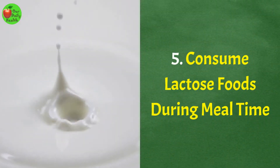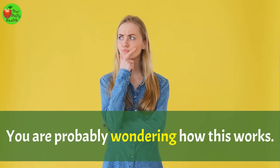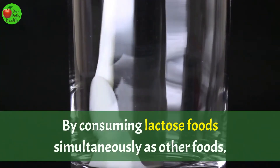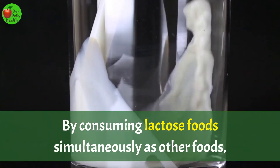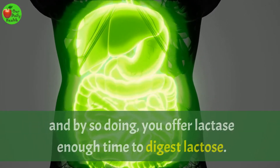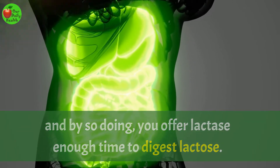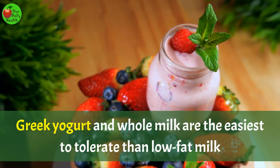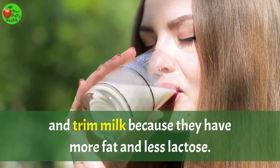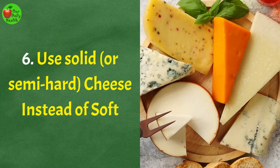Number 5: Consume lactose foods during mealtime. By consuming lactose foods simultaneously as other foods, you allow lactose to pass through your digestive system slowly, and by so doing, you offer lactase enough time to digest lactose. Greek yogurt and whole milk are the easiest to tolerate than low-fat milk and trim milk because they have more fat and less lactose.